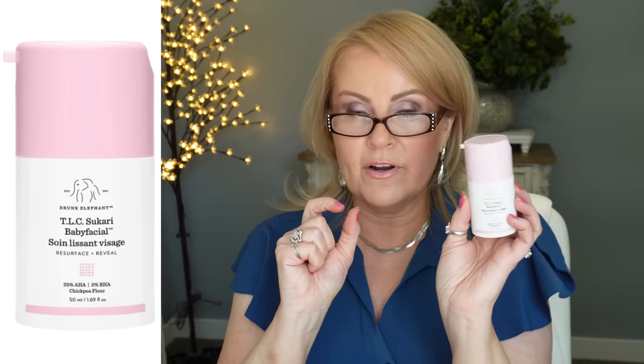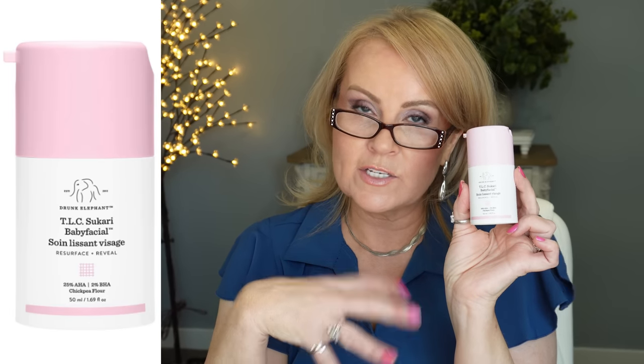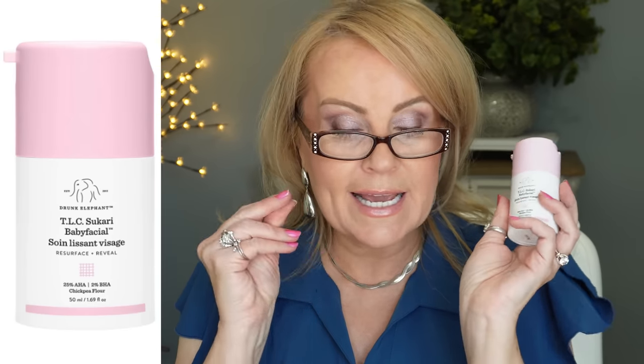Drunk Elephant almost always has a sale during Prime Day. The TLC Sukari Baby Facial is one of my very favorites — it's a resurfacing and exfoliating product that gives great skin turnover and leaves your skin feeling incredibly soft. Follow the directions on it. It's a really good one.